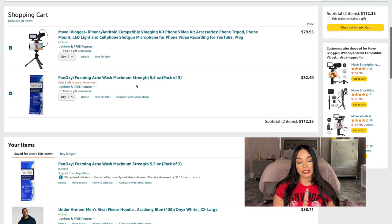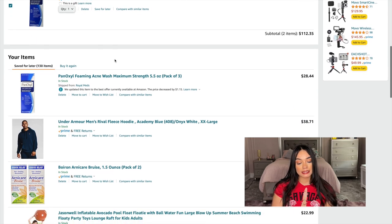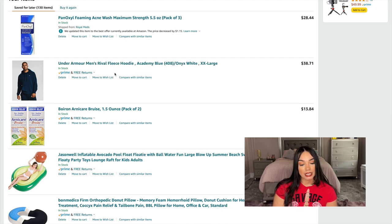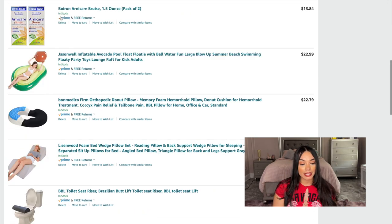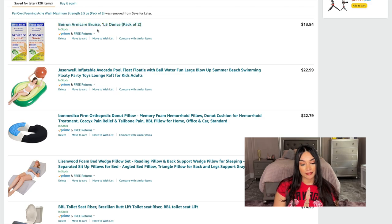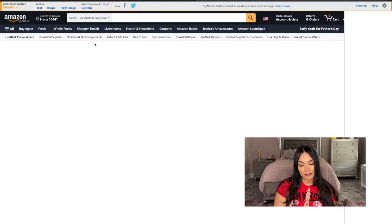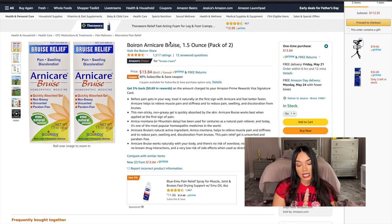PanOxyl foaming acne wash is really good for your underarms, so that's why I have it here. Arnicare is going to be really good for bruising and swelling — I want both the gel and the tablets. I'm adding the gel to the cart; it's a pack of two for $13.84.